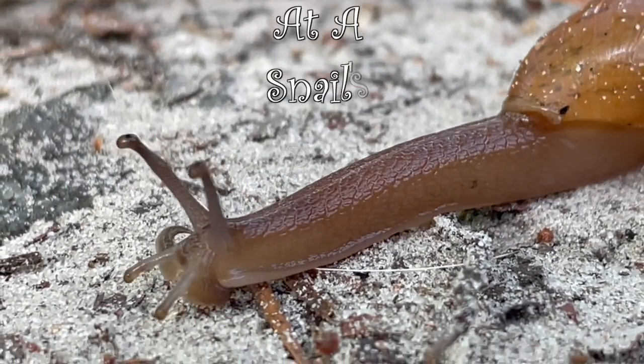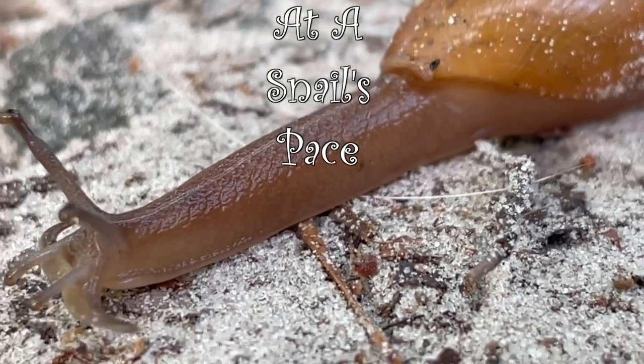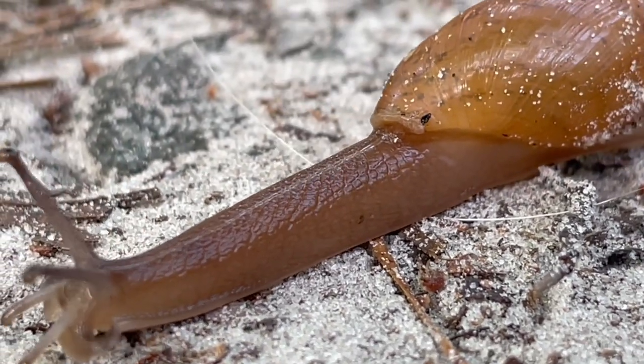We've all heard the idiom 'at a snail's pace' before sometime in our lives, but exactly how slow is a snail's pace? Well, let's find out.